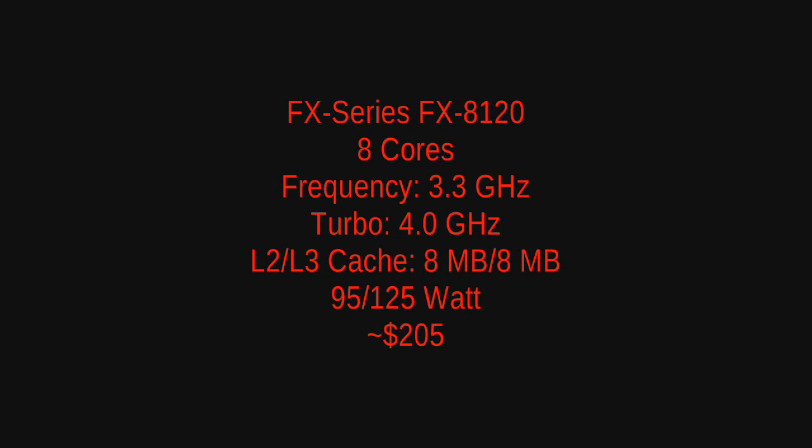Next up is the FX8120, which is another 8-core CPU. It features a 3.3 gigahertz clock speed, a 4 gigahertz turbo core speed, and the same 8 megabytes of L2 and L3 cache. This will be available in both 95 and 125 watt models. The 125 watt will be the first available, with the 95 watt probably coming around the end of the year or quarter one of 2012. The CPU should go for around $205 US dollars.